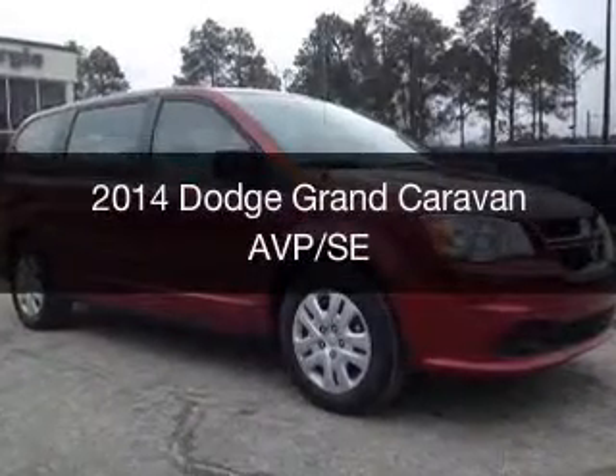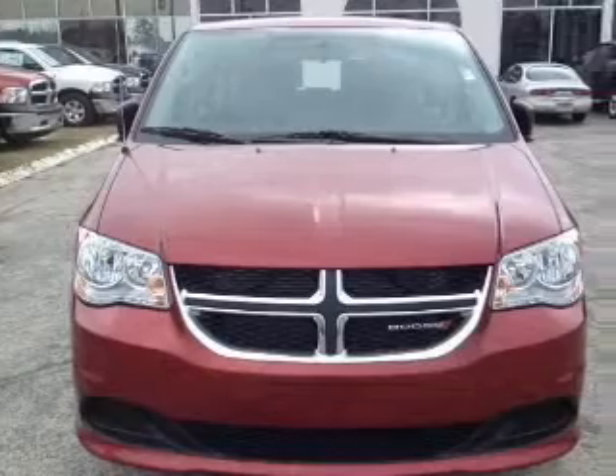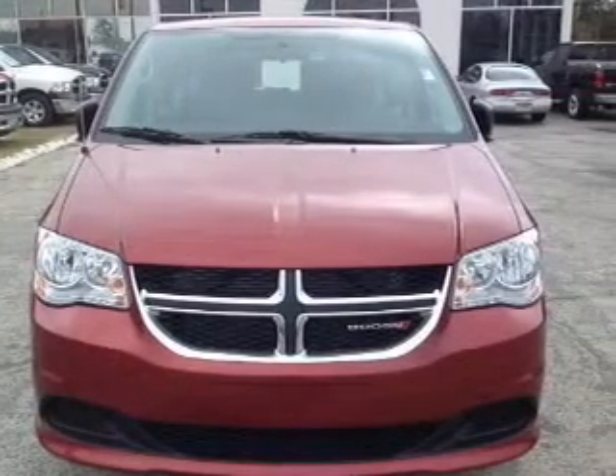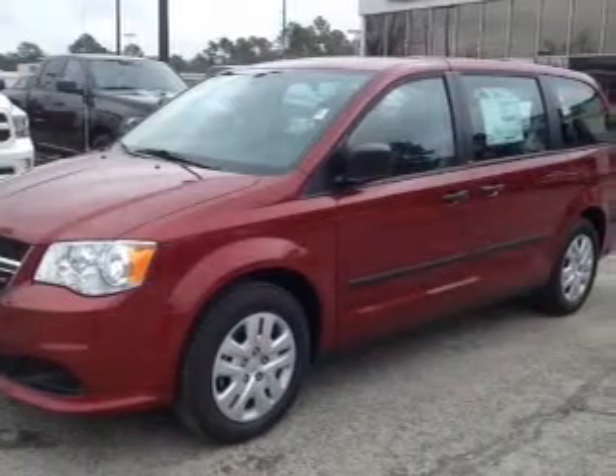This is a new 2014 Dodge Grand Caravan — Grab Life by the Horns — powered by Front Wheel Drive, a 3.6 liter, 6-cylinder engine, and an automatic transmission.